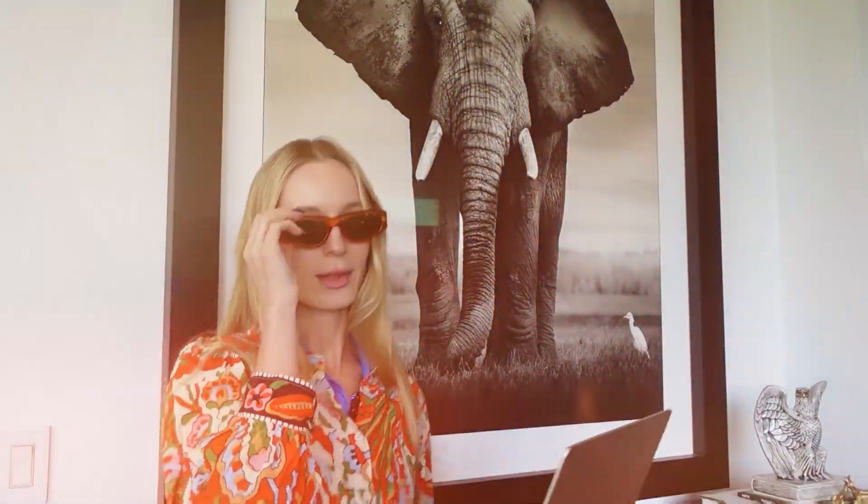Back in my day, we had to write resumes and cover letters by this thing called a pen and paper. Back in my day, we used ChatGPT.